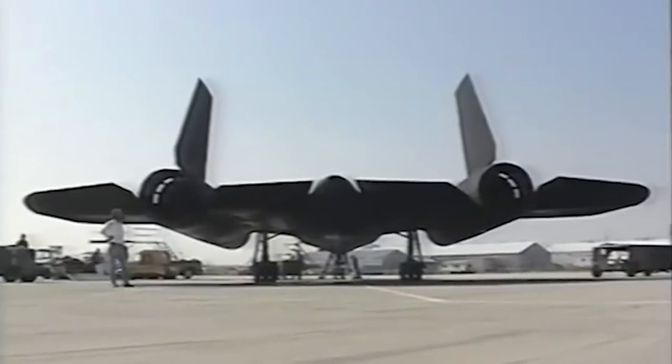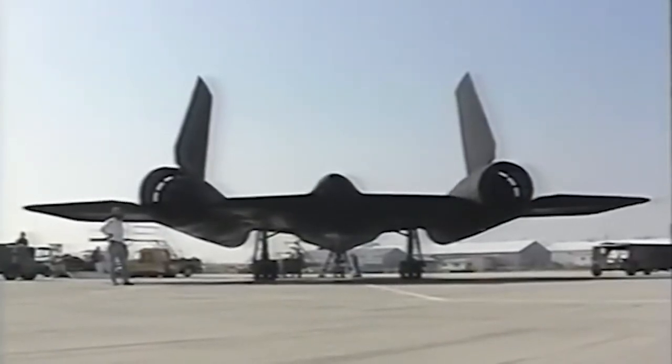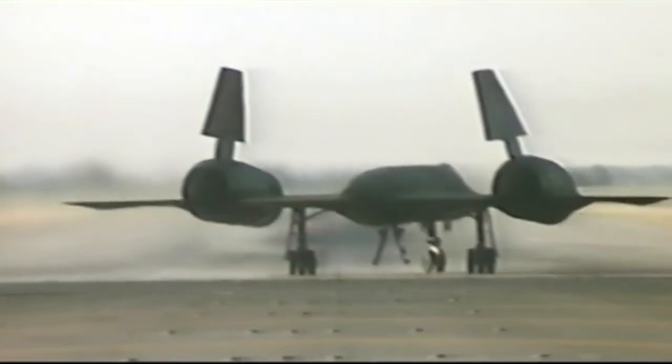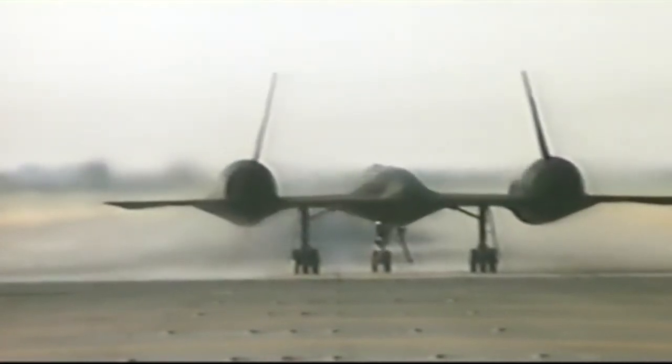Convair was hired to create a replacement design without the problematic ramjet engines and mother plane required for the Fish, while Lockheed continued to develop its concept by looking for ways to reduce RCS. Also promoted was the adoption of the J-58 Turbo Ramjet engine by both companies.